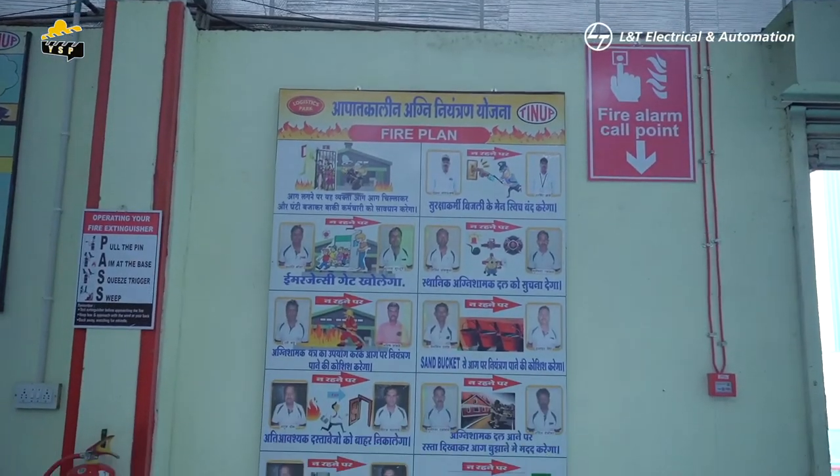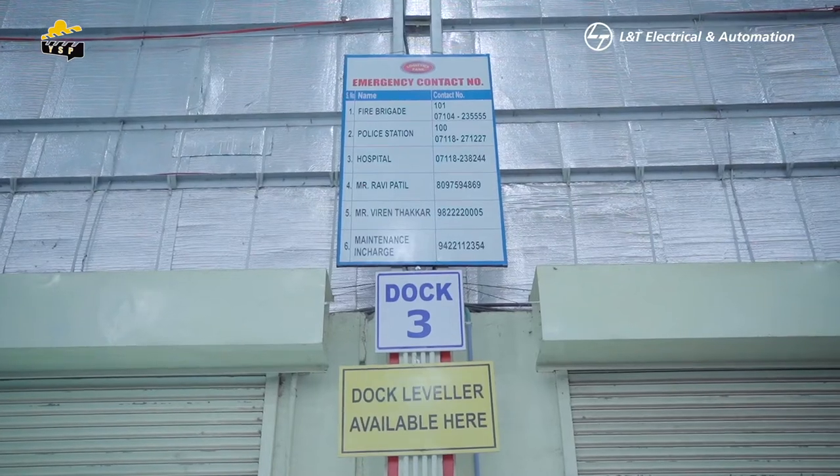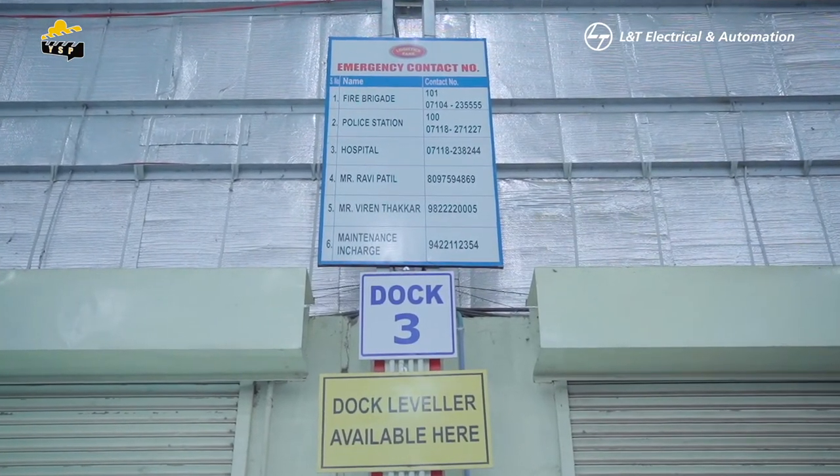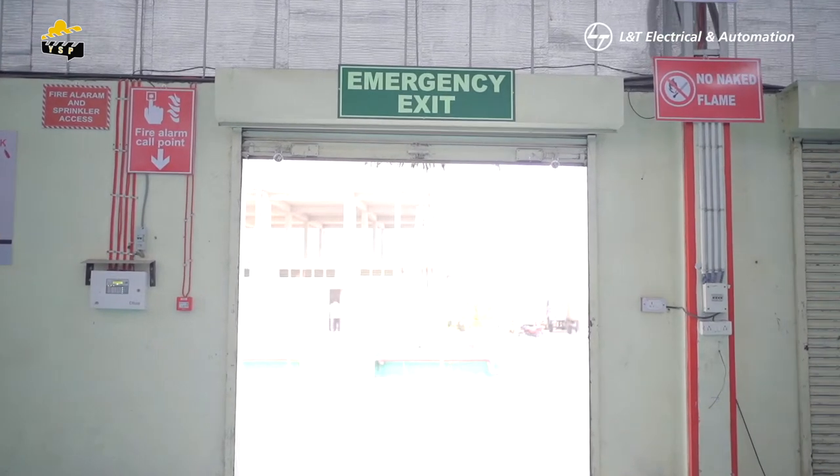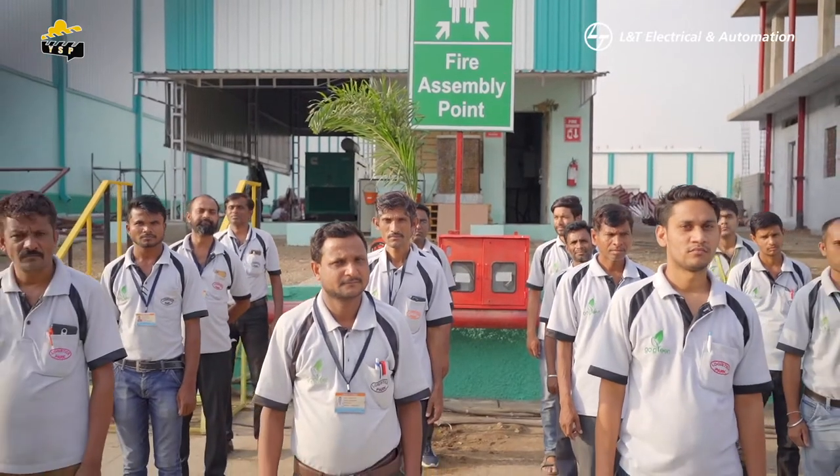In case of sudden emergency, access emergency contact and helpline numbers and the pathway showing emergency exits nearest to you, and reach the assembly point.